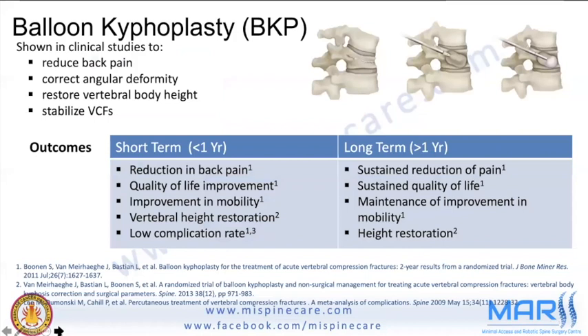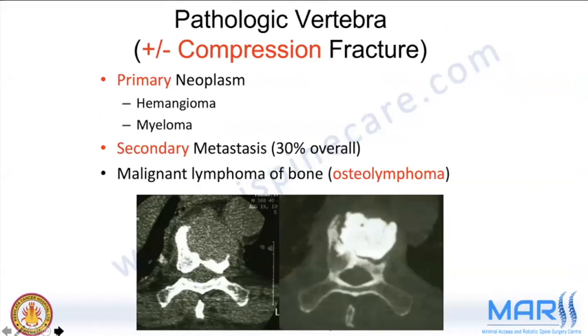In the short term, balloon kyphoplasty reduces back pain, improves quality of life, and improves mobility. In the long term, there is sustained pain reduction and sustained quality of life improvement. Beyond osteoporotic fractures, these techniques are also used in compression fractures due to primary neoplasm, hemangioma, myeloma, metastasis, and malignant lymphomas.